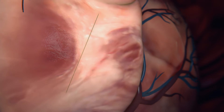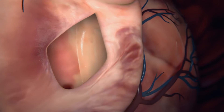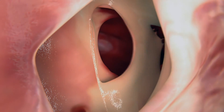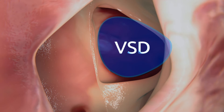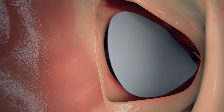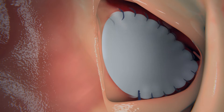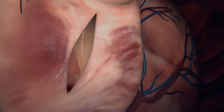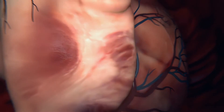Through the right atrium, which is the most common surgical window into the heart, the VSD is exposed behind the tricuspid valve and repaired with a patch.